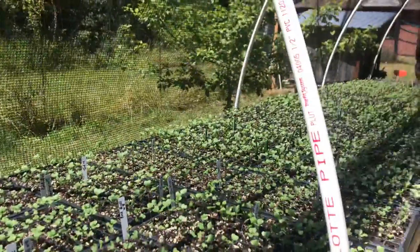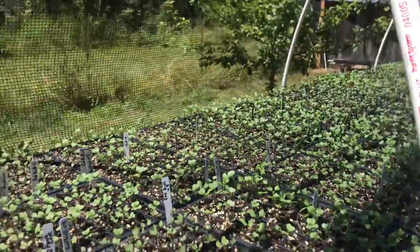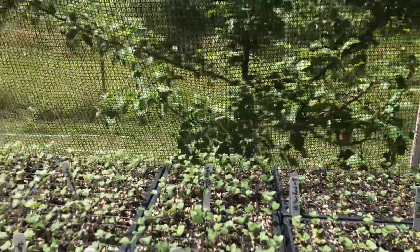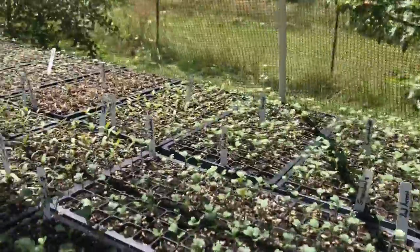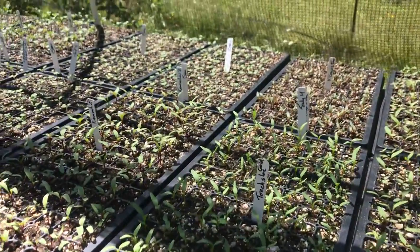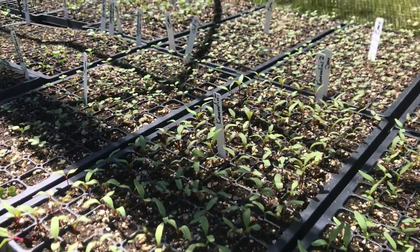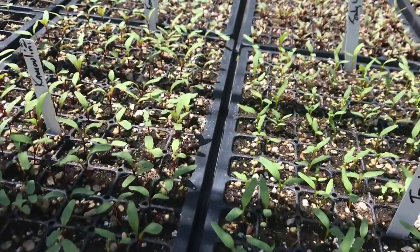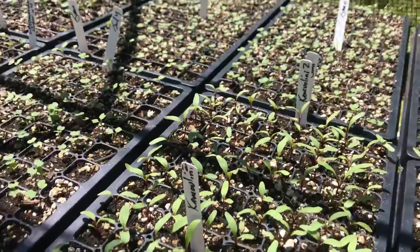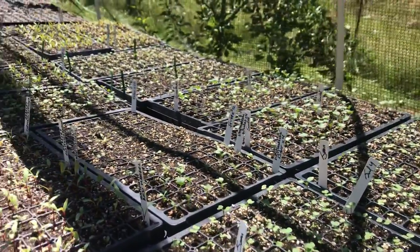We've also got Brassica napus, which is the Russo-Siberian kales and rutabagas that are here. And then we move into beets. I've already sown my beets in the ground but it's a little early for most people even to be thinking about winter gardening, so I like to grow up beets. They can be easily transplanted and do very well from transplants.